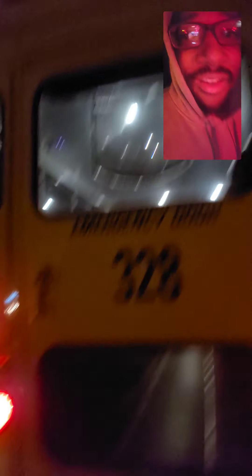Back signal light, back clearance, park lights, back lights.